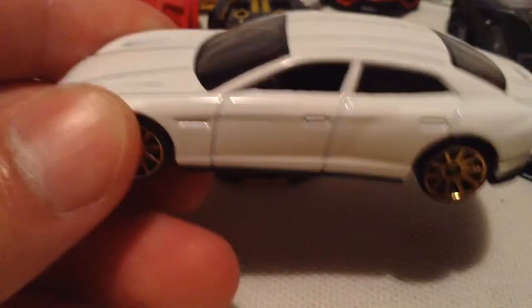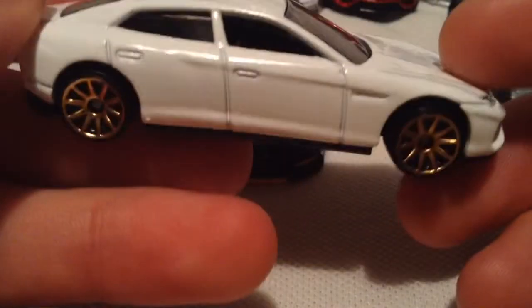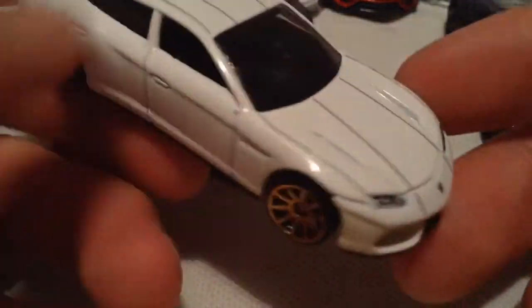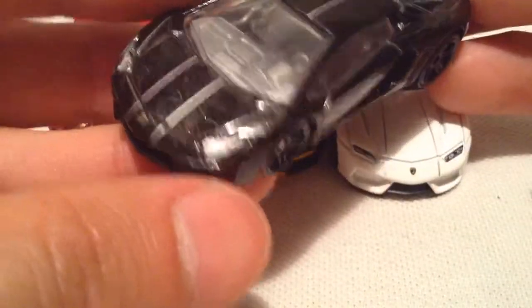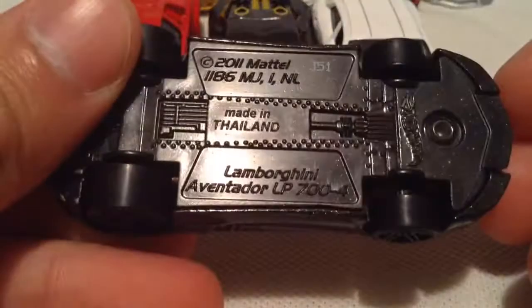Next you got the Estoque, which is a sedan — a four-door Lamborghini — which is pretty unique. I can't say I've ever seen this one in real life. Pretty nice, got details on the headlights there. Same with the Sesto Elemento, by the way. And this one was the Aventador I think — there's the details on the headlights there and the rear.